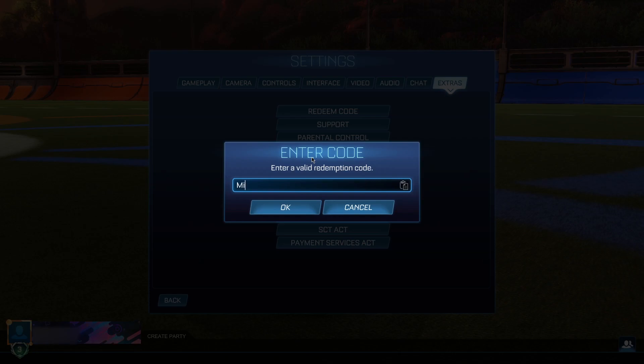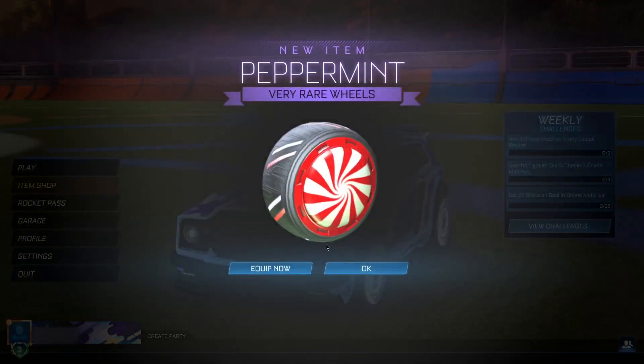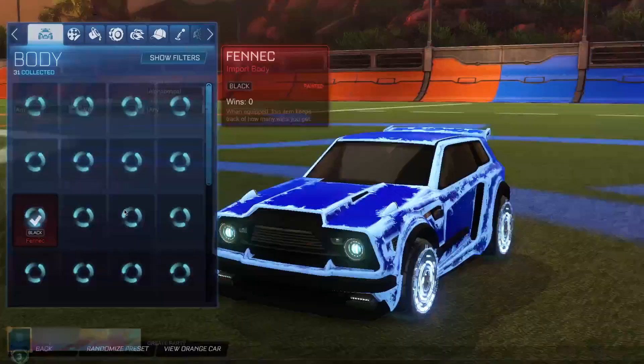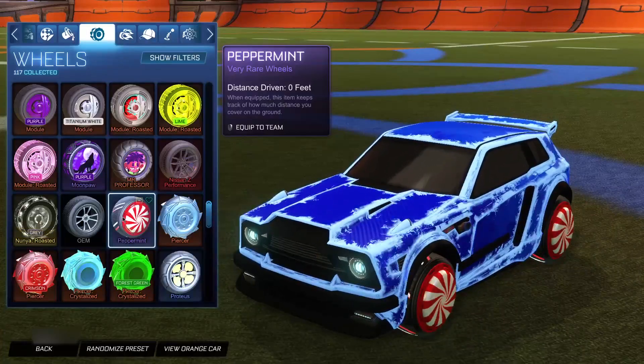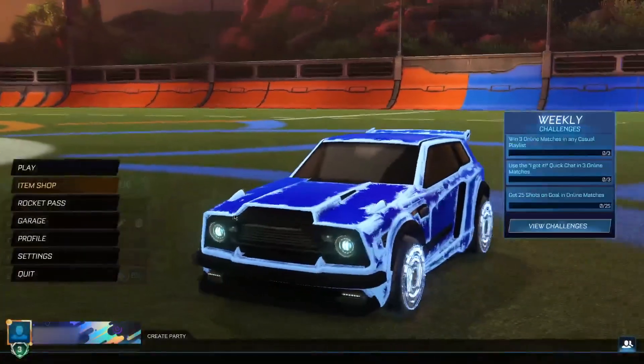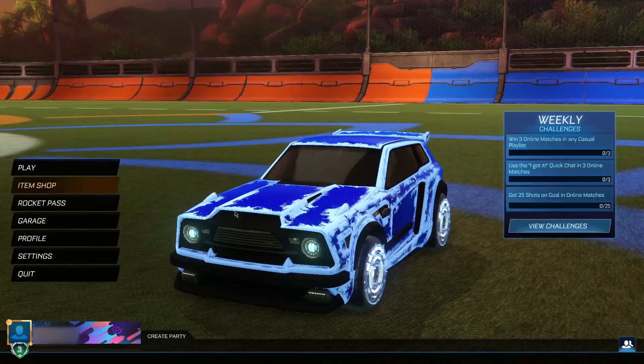The third code is 'minty wheels.' The item is the Peppermint wheels — a set of very rare wheels for absolutely free. Go ahead and click ok, and boom — Peppermint wheels for completely free. They look all right; it's just a bit hard to build presets around them. But it is a free item, so I definitely recommend getting your hands on it.